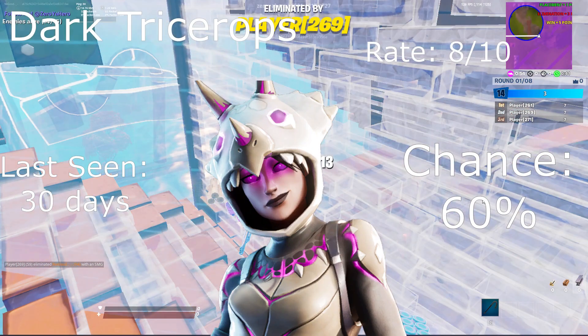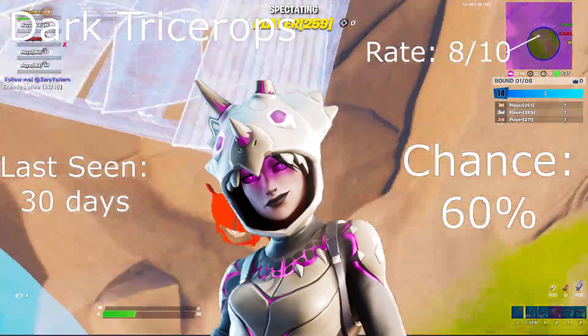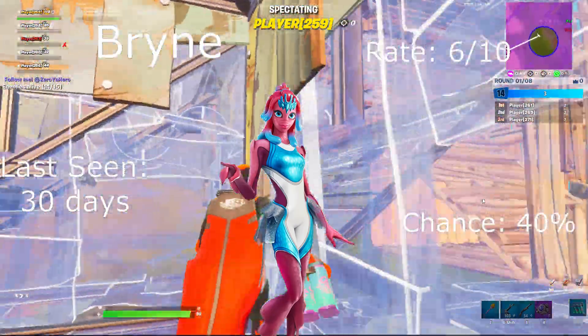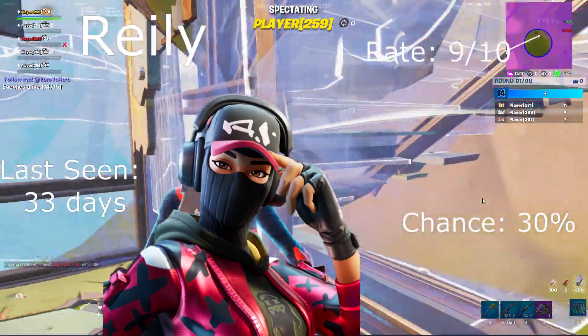Dark Tricerops: rate 8 out of 10, last seen 31 days ago, 60% chance — same as yesterday. Brine: 6 out of 10 rating, last seen 30 days ago. Riley: last seen 33 days ago, rate 9 out of 10, 50% chance.